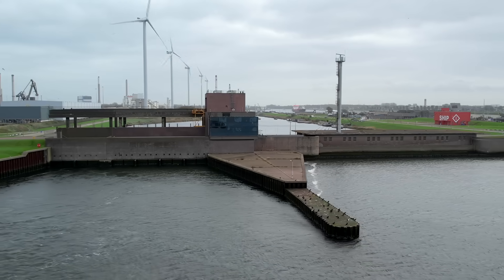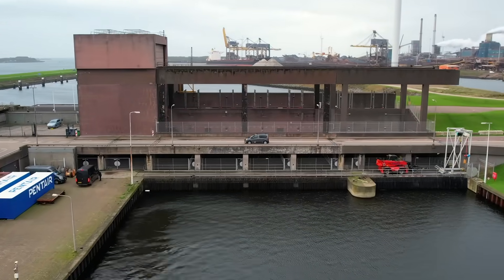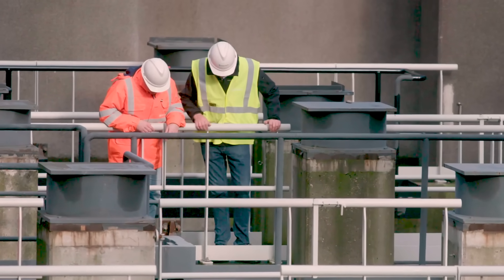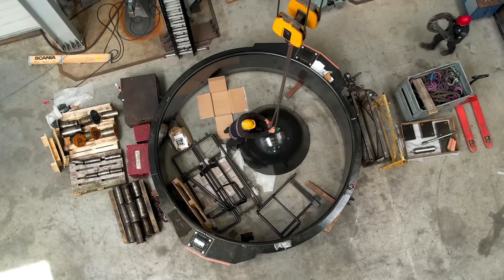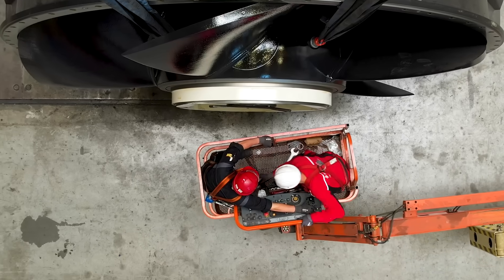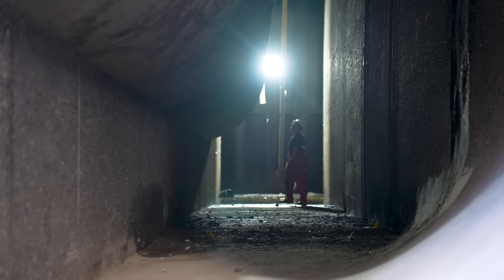There are four older pumps in this pumping station which are outdated now and will have to be replaced within a few years. For the period in between, we have one new pump to replace one of the old pumps.